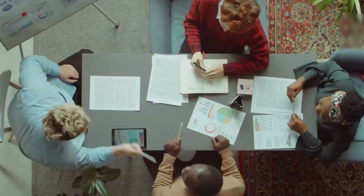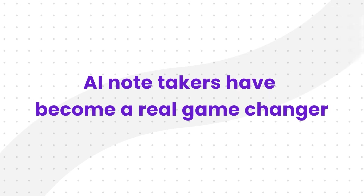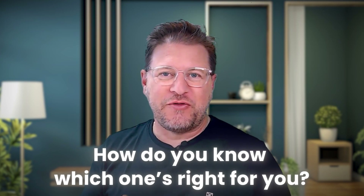In this fast-paced environment, effective meeting management has become more crucial than ever. Fortunately, AI has made so much progress over the last couple of months and years, so AI note-takers have become a real game-changer. But with so many different options out there, how do you know which one is the right solution for you?